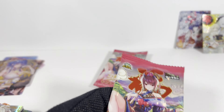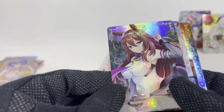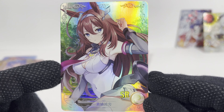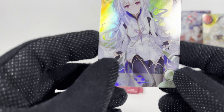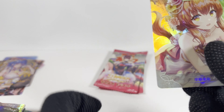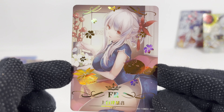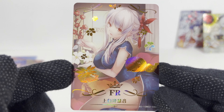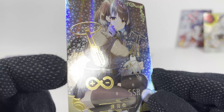Alright, sixteen — I think there's eighteen packs in here usually. More Pretty Derby I'm pretty sure, or maybe that's Arknights — I don't know, I lose track. Still getting new cards though. And the SSR — I'm not sure what that foil stamping is supposed to be.